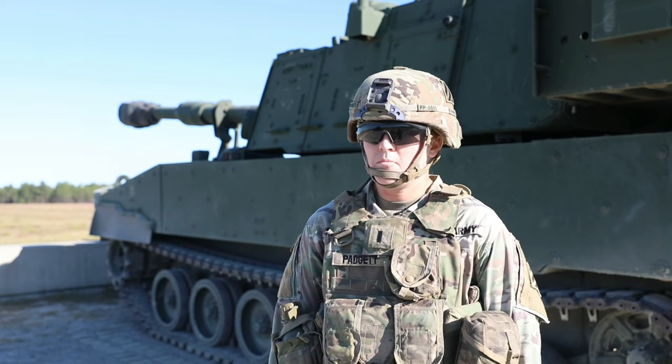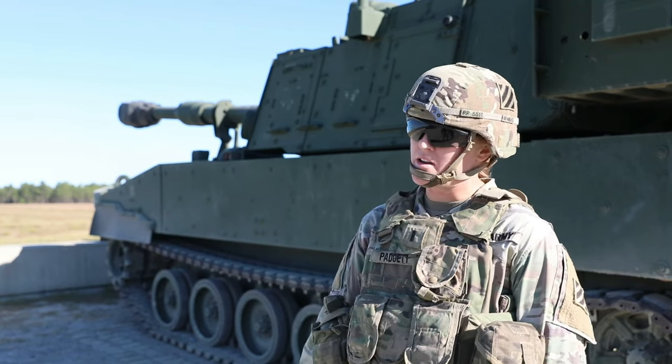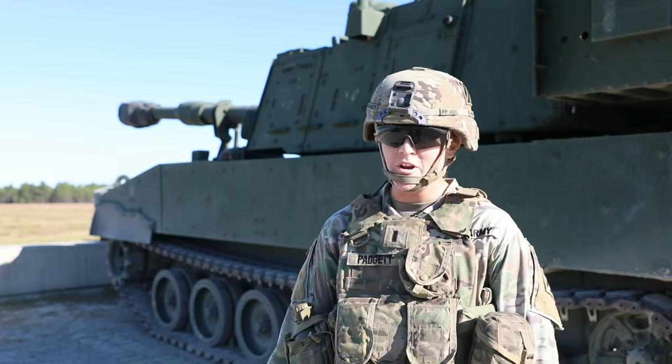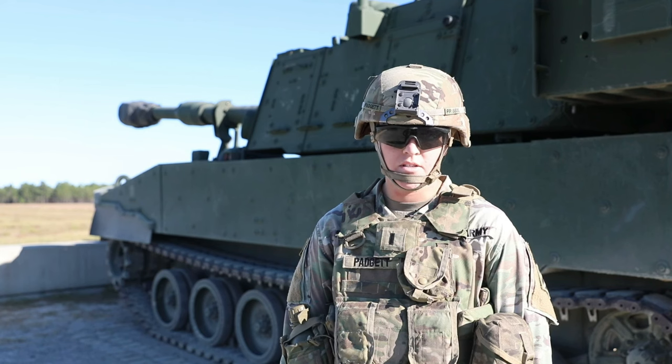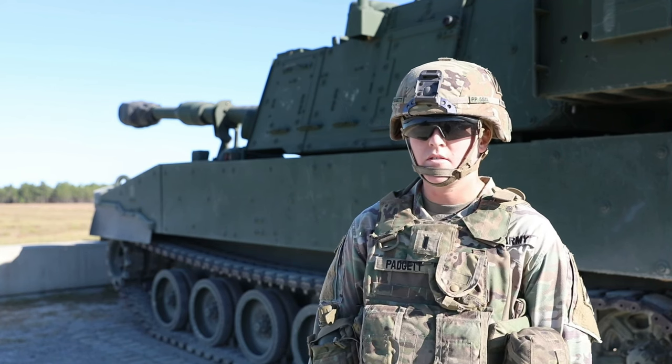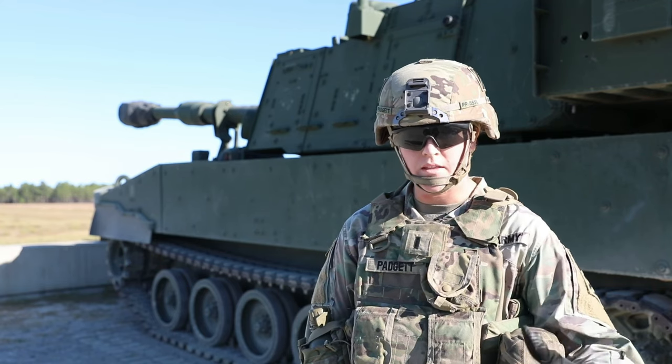Right now this is probably the most technologically advanced piece of equipment I've worked on in my short four-year Army career so far. The system itself is very impressive in terms of the differences between the older model and this model.